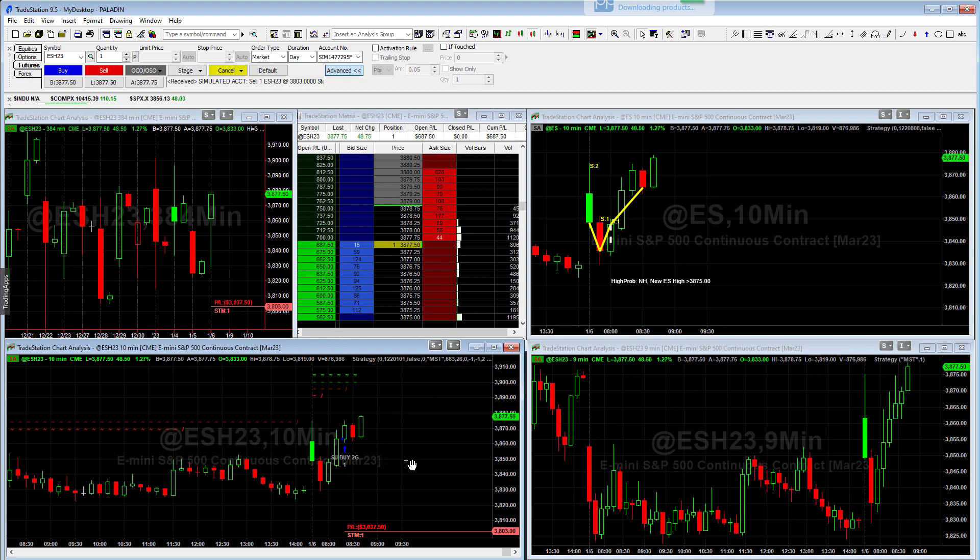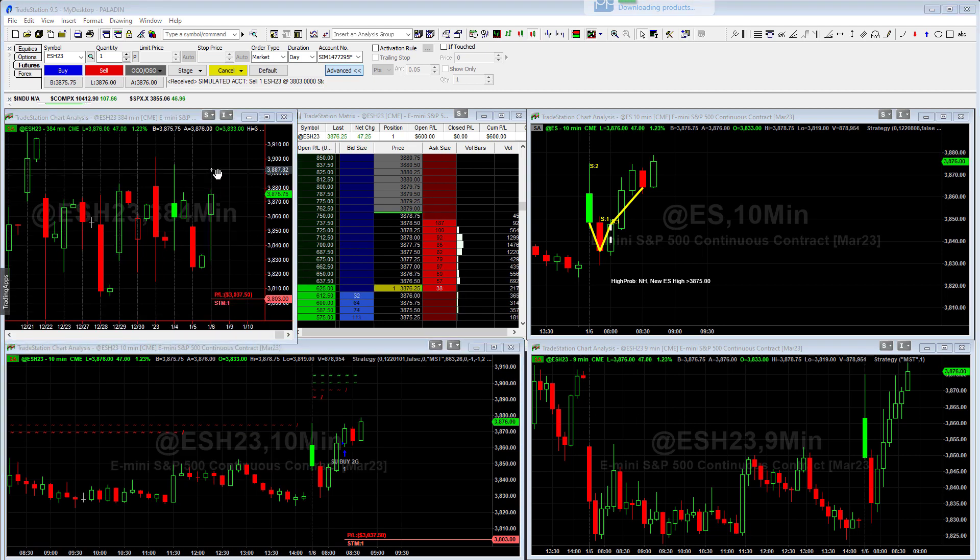Right now it's up about $700, and this is traded in both Noble and Paladin. That's the same with the options algorithm in the top right. The bottom right is the day trade long algo that's traded in Geronimo, Paladin, and also Noble. And then the top left is the Momentum S&P — sometimes I've called it the Bullfire over the years — but that's our overnight S&P algo.